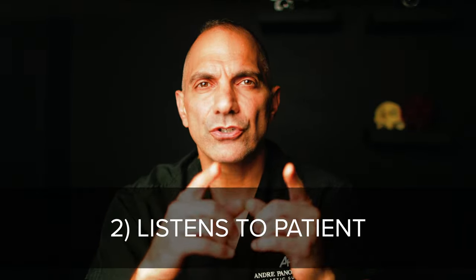Number two: does your surgeon listen to your complaints about your nose, or does he or she launch straight into what they're going to do? Medicine is a unique profession that involves relationship building. The doctor-patient relationship is one of the most sacred relationships among any human interaction. Although a caring doctor who listens is not always a prerequisite to getting a great result, it's definitely important in determining if he or she cares enough about doing a good job for you and to look out for your safety.